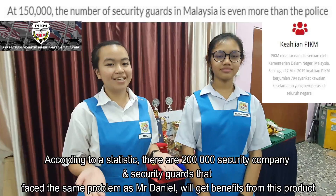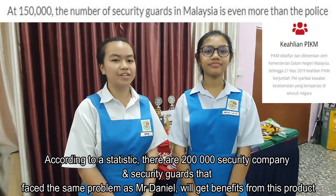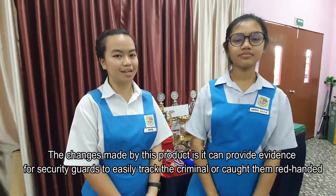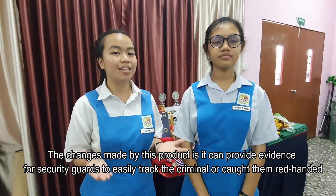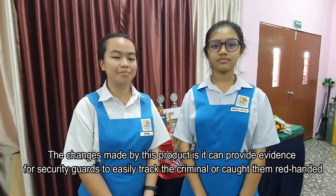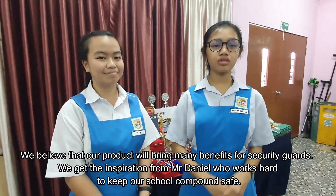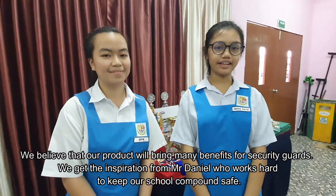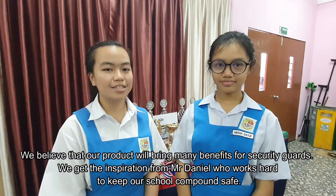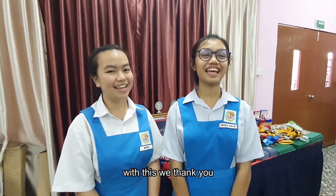According to statistics, there are 200,000 security companies and security guards that face the same problem as Mr. Daniel, and they will get benefits from this product. The changes made by this product include providing evidence for security guards to easily track criminals or catch them red-handed. We believe our product will bring many benefits for security guards. We got the inspiration from Mr. Daniel, who works hard to keep our school compound safe. With this, we thank you!